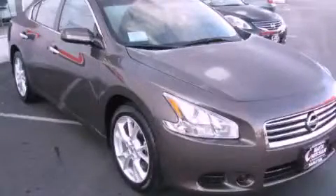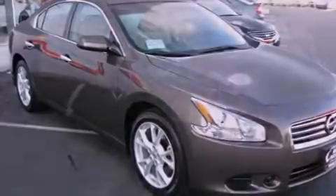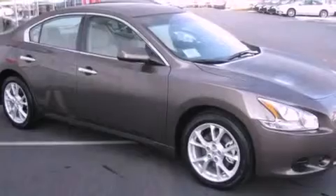This is a brand new 2012 Nissan Maxima. Its top features include a sunroof with a sunshield, dual power seats, cruise control, a CD player, and a leather wrapped steering wheel.